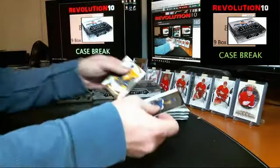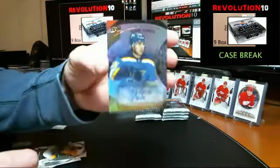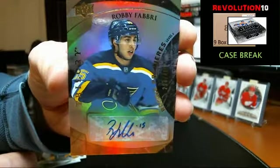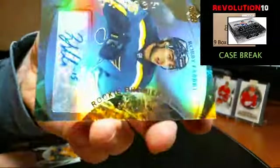And numbered to 499 — Rookie Premieres Level 2 autograph, nice hit for the St. Louis Blues, Robbie Fabbri. 224 of 499.